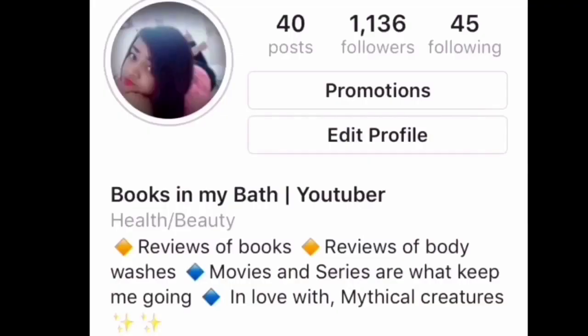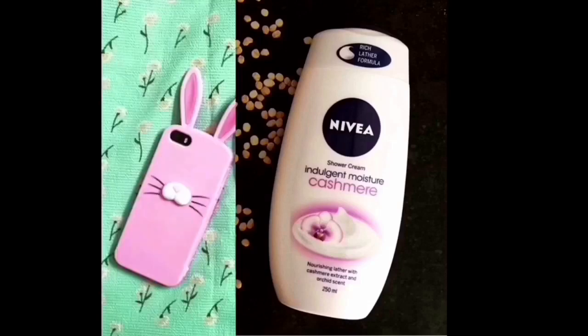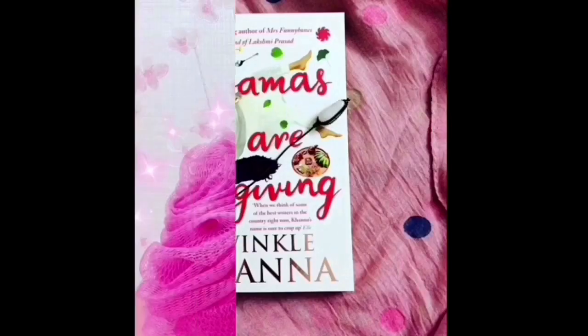And guys, you can follow me on Instagram. I do a lot more work there than I do here, so I would like to give you a sneak peek of my work on Instagram. The link to my Instagram is in the description down below. Thank you for watching guys.